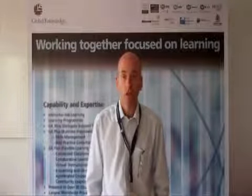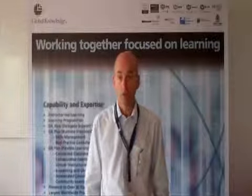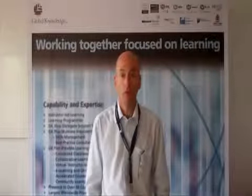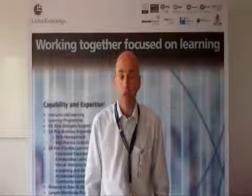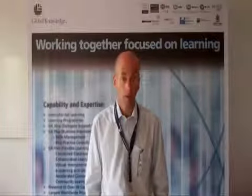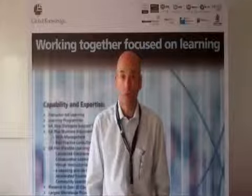Hello, I'm Simon Vallance, Global Knowledge's Learning Solutions Manager. I'm going to talk to you about one of our new propositions, which is Project Management Extra. It's a specially designed set of resources aimed at supporting our delegates who are taking a project management or programme management course with us.